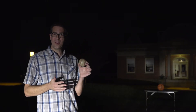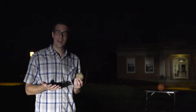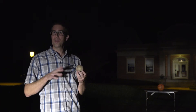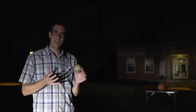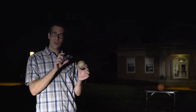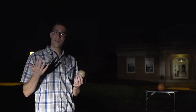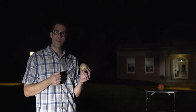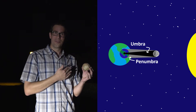The moon orbits far from the earth, and its shadow doesn't cover the entire earth, so an eclipse is a very localized event — only some people get to see each one. What you most often see is a partial eclipse, when only part of the sun is blocked by part of the moon, and this happens every couple of years or so. But to see totality — to see the moon block the entire sun — that is super rare. The darkest part of the moon's shadow that reaches the earth is called the umbra, and it's like an umbrella that shelters you from the sun.